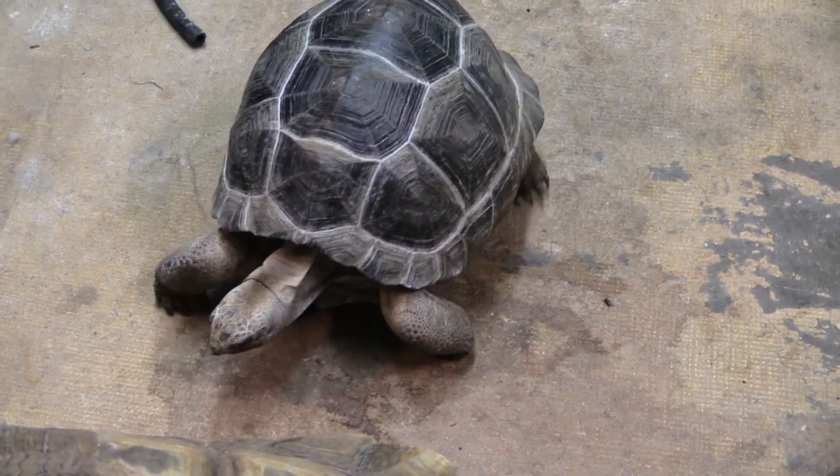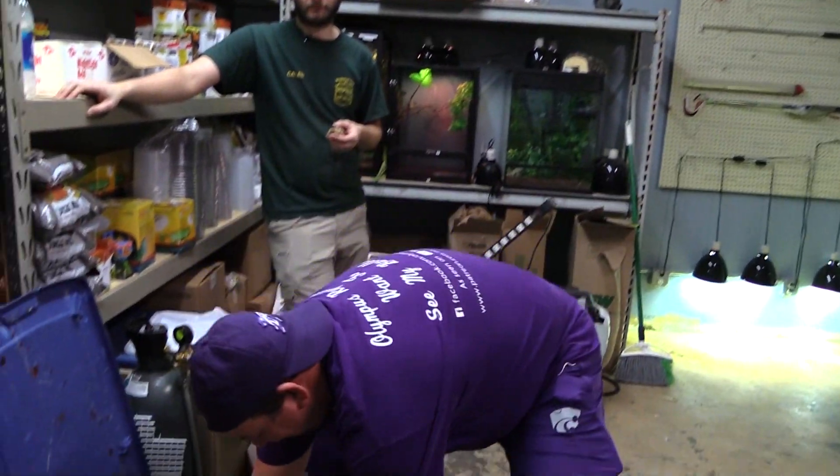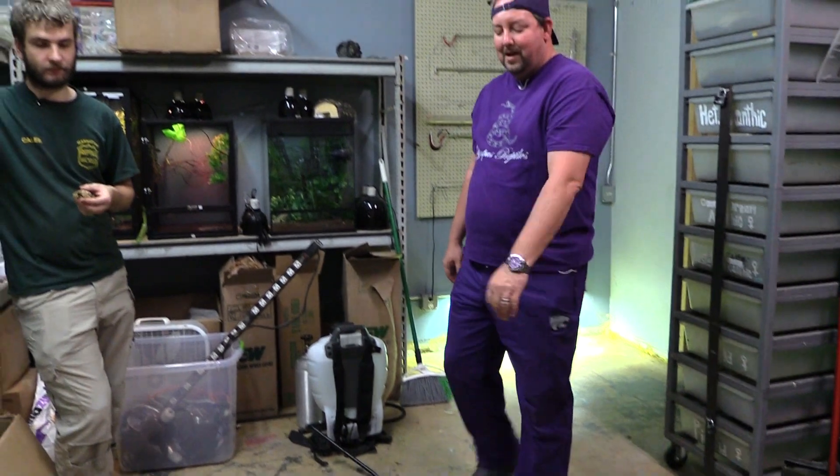That's a massive animal. You're talking the weight of a steer in tortoise form. So they're not a very appropriate animal for most people's houses. They're really cool and we're really happy to have one. I don't know what we're going to do when he's 450 pounds — I guess we'll cross that bridge when we get there.